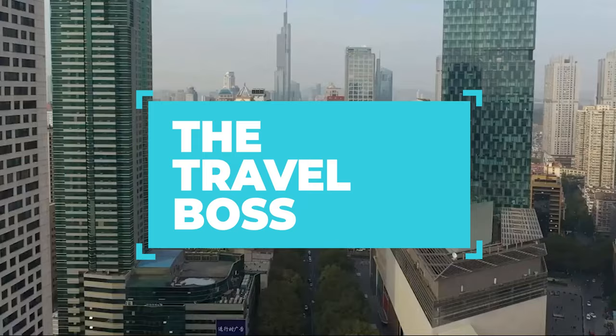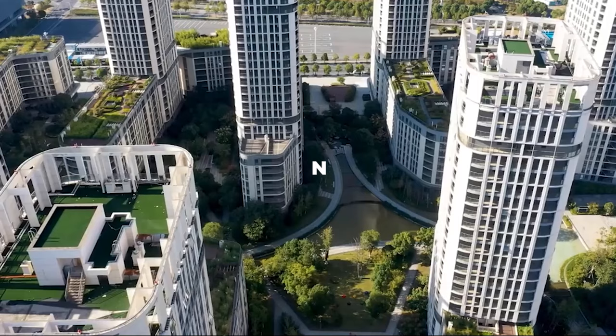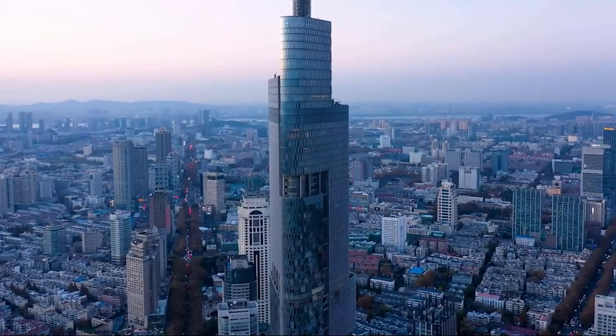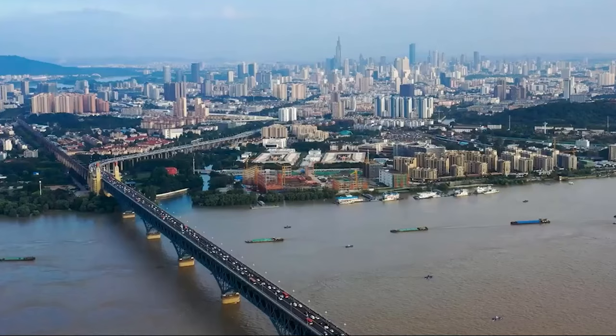Welcome to The Travel Boss, your ultimate guide to the best destinations around the world. Today we're heading to the lively city of Nanjing, China — a city that effortlessly blends a rich historical heritage with modern urbanity. Located along the Yangtze River in eastern China, Nanjing is a captivating destination that offers a myriad of attractions and experiences. Join us as we explore the top 10 things to do in Nanjing.